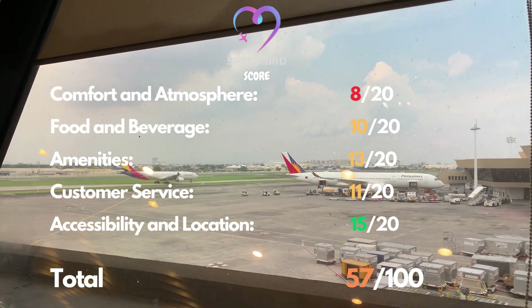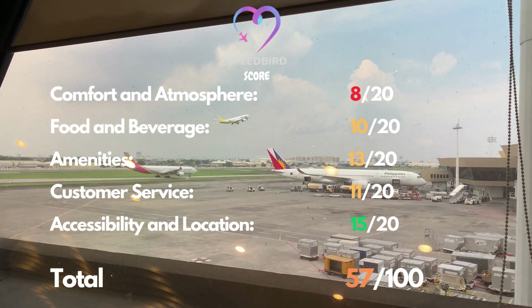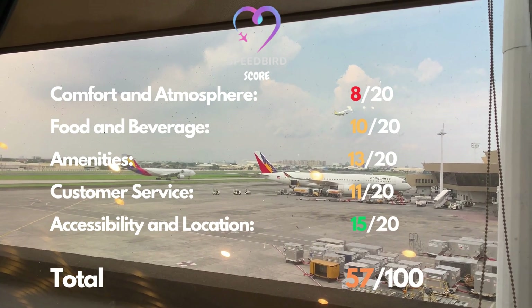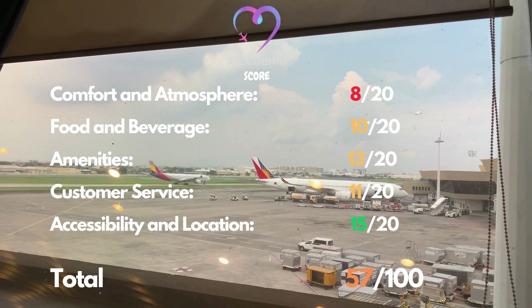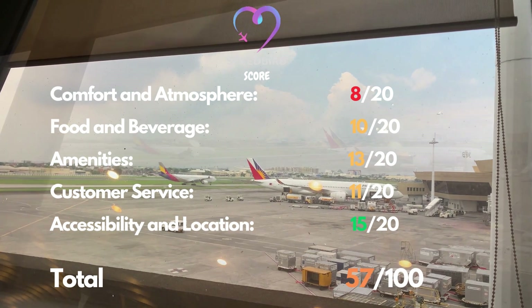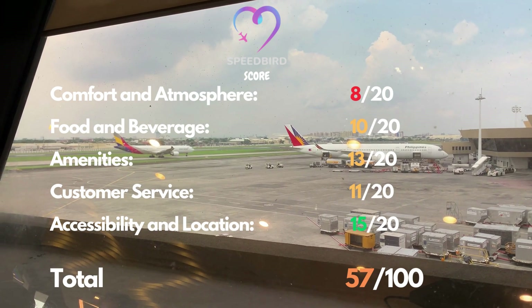It's time for my personal assessment of this lounge, affectionately known as the Speedbird score. I must admit that this lounge doesn't place much emphasis on its design, which appears outdated and contributes to a somewhat cramped atmosphere — I would rate it 8 out of 20 in this aspect. The food and beverage selection is limited and of inferior quality, resulting in a rating of 10 out of 20 for this category.